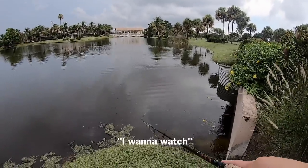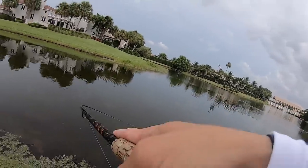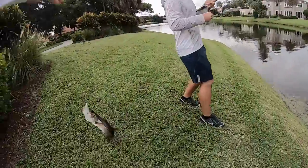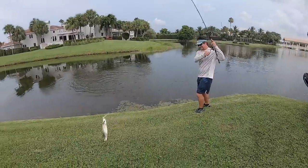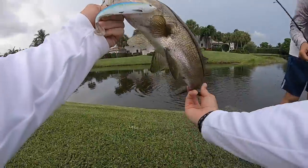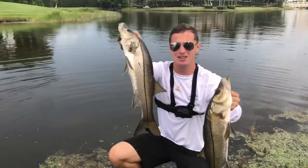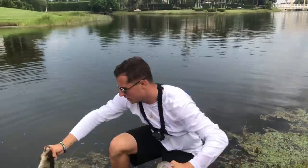Oh my gosh, right there — double up, double up! Yes, double up on snook! Dude, that was epic — the saltwater sardine came through. This spot has both snook and bass, that hit was just unbelievable. Look at that fish — we got a double! This is Jake's and this is mine.